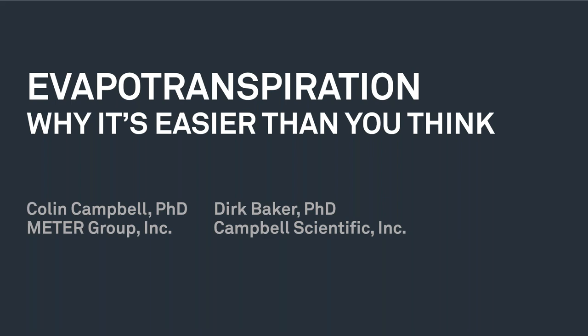Today's presentation will be about 30 minutes, followed by about 10 minutes of Q&A with our presenters Dirk Baker and Colin Campbell, whom I will introduce in just a moment. We want this webinar to be interactive, so please submit any questions in the questions pane. We will be sending a recording and a link to the slides via email within the next three to five business days.